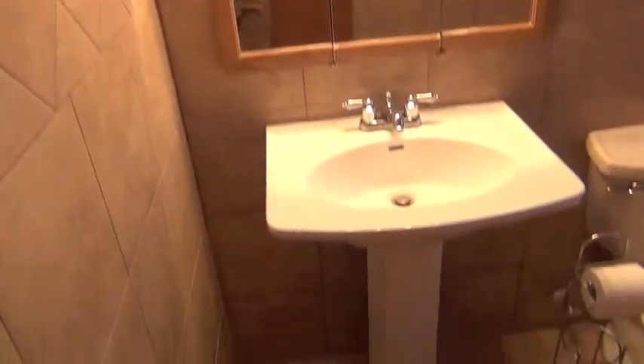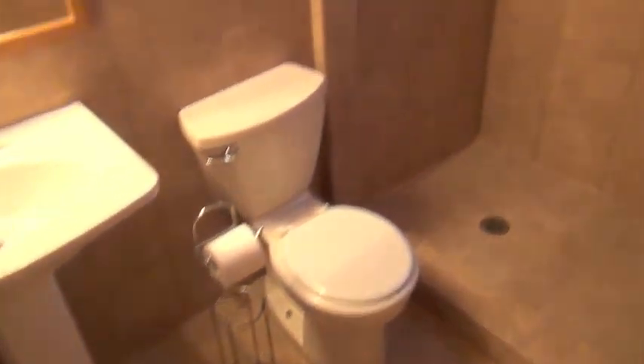This is my favorite bathroom out of all the units. Luxury tile all the way around.